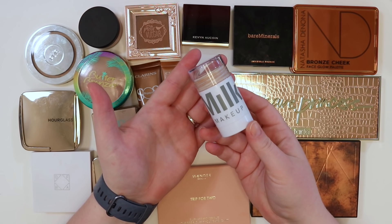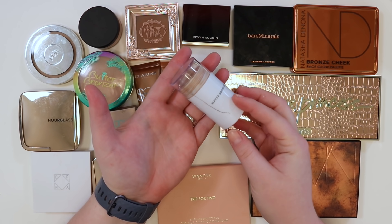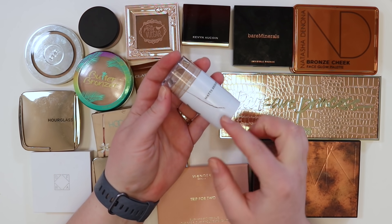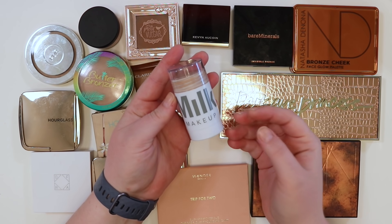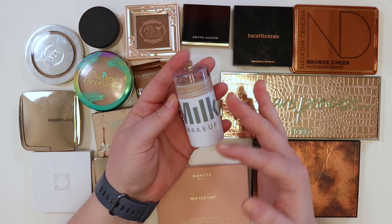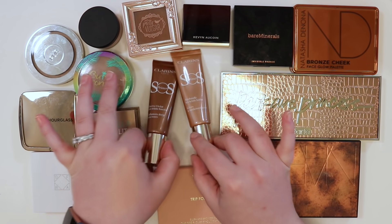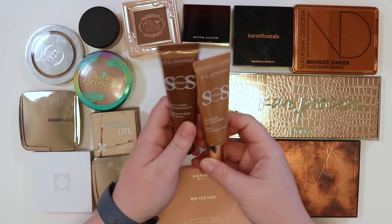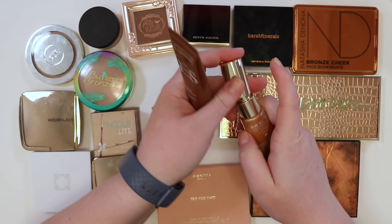The Milk Makeup bronzing stick is a really loved product — mine is cracked, it's an oldie but a goodie. The plan is to finish it through the rest of the year and figure out what to do with it after. Also, there are these Clarins bronzers — not doing a lot of swatching today.